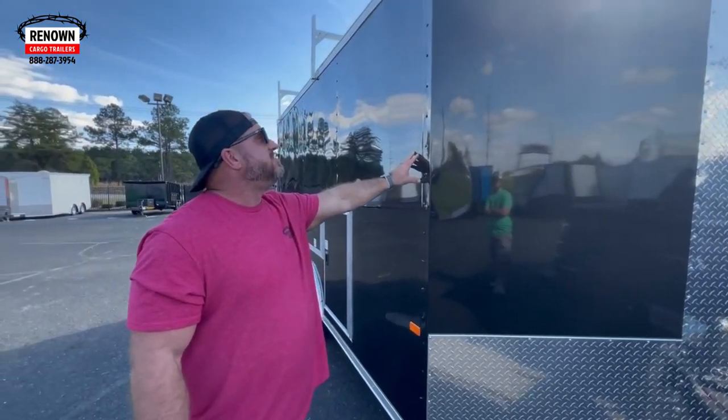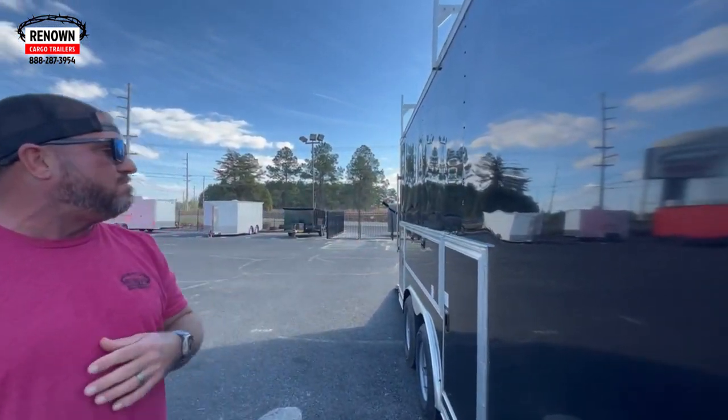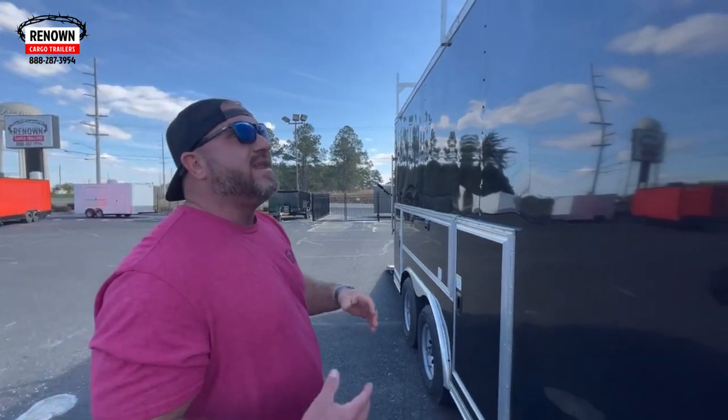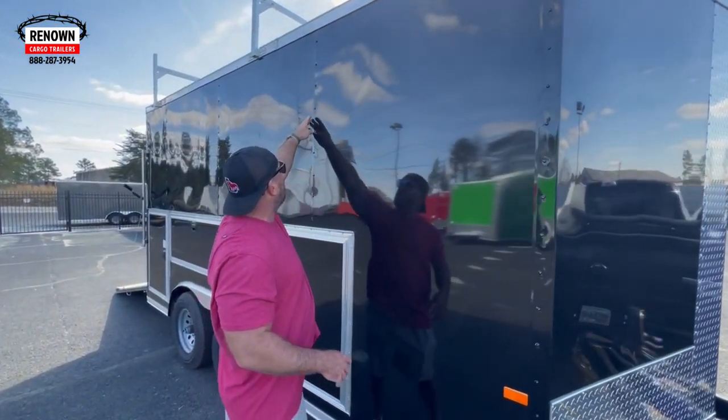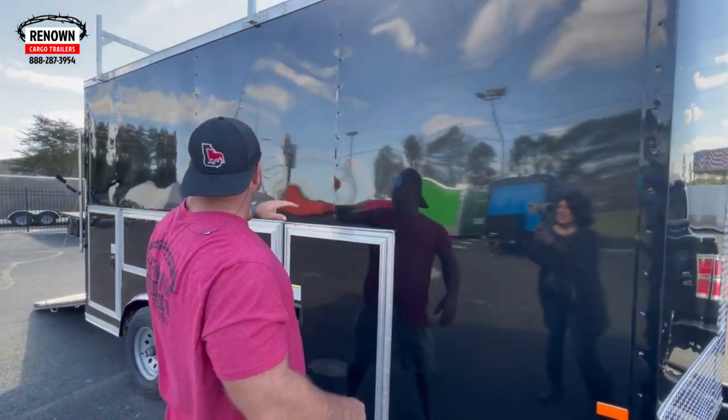The trailer looks like it's got some thicker metal on it — this looks like .030 black aluminum. We did it with a semi-screwless exterior, so it's screwed in the seams and then glued in the middle.